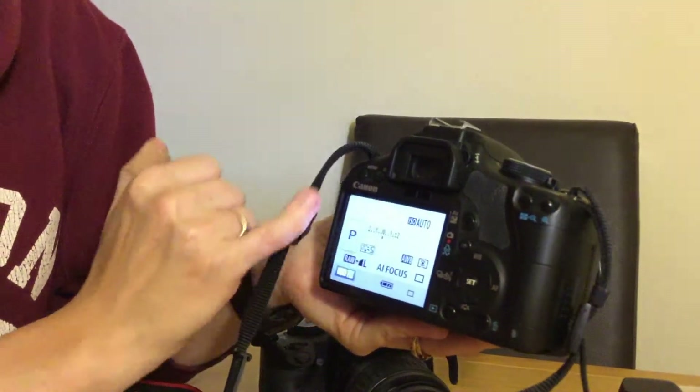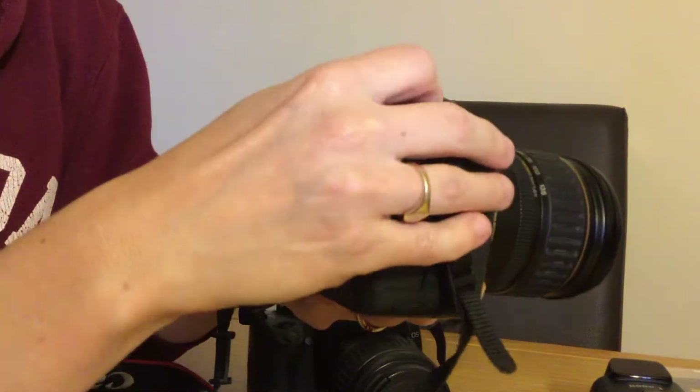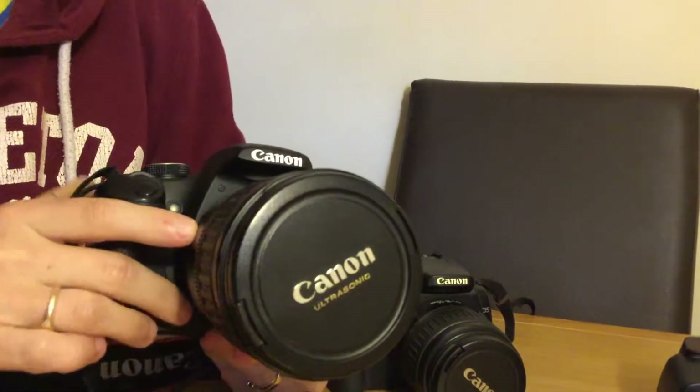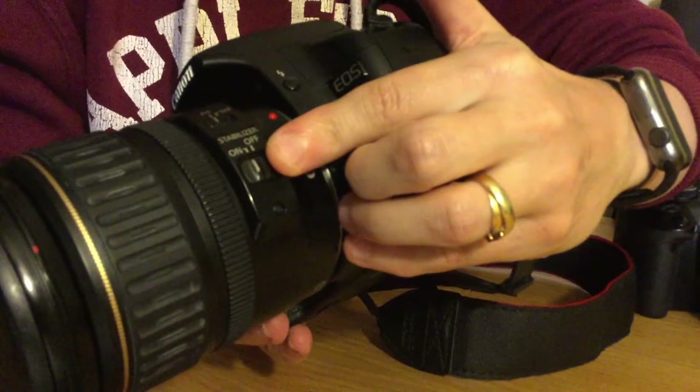You can switch that on so you can see the LCD screen. We've got the 25-133mm lens, which is by Canon. And it has the feature of the stabilizer on there, which is great.